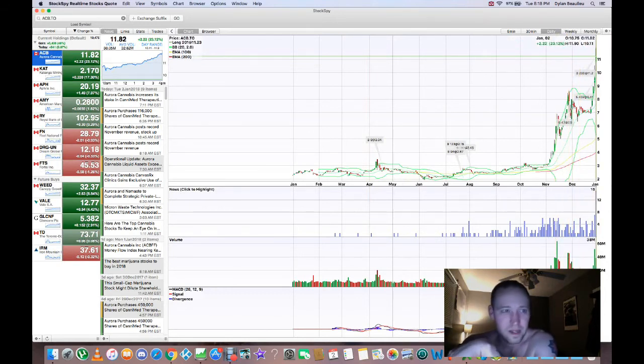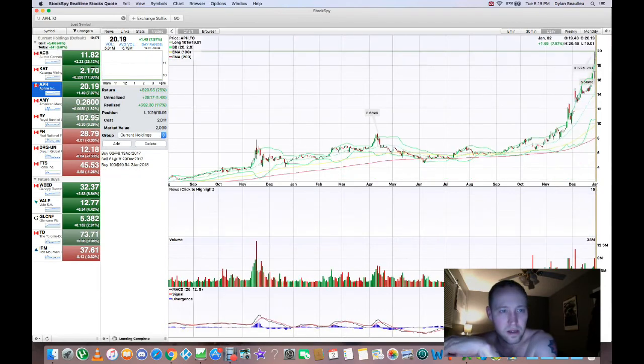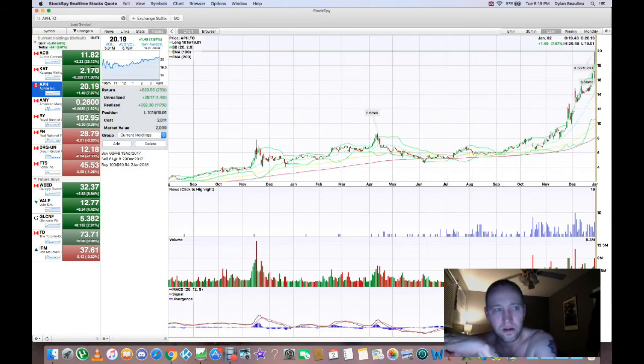I'm not gonna kick myself too bad. From all the money I've put into this stock, I'm still at a $2,600 return on ACB and a $620 return on APH.